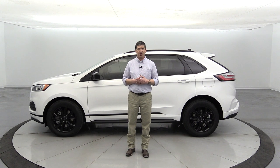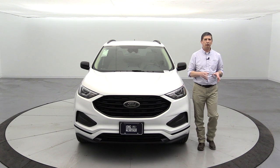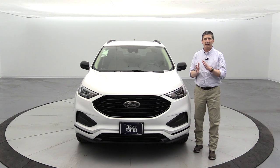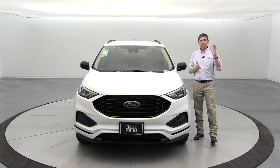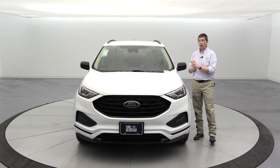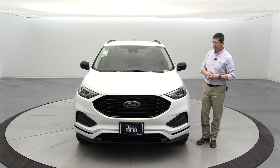Now let's talk about exterior features. Starting with the windshield up here, this does have a laminated windshield — two pieces of glass with a piece of plastic in between. That really helps deaden noise and wind noise so you can actually carry a conversation even when you're on the highway in this Ford Edge.